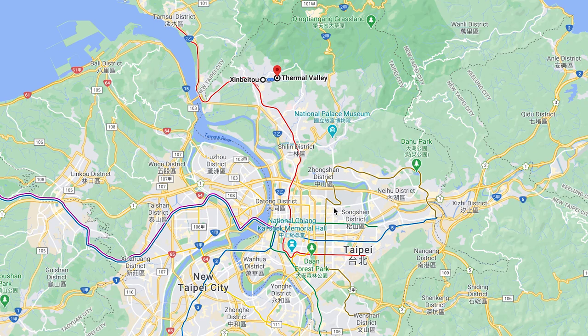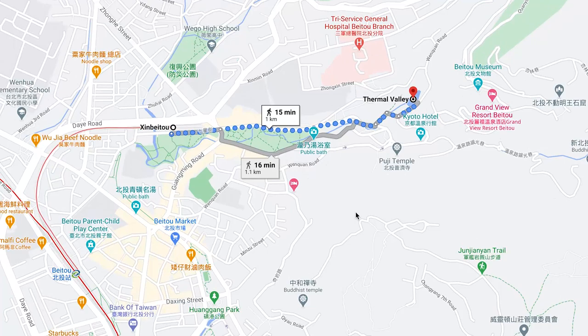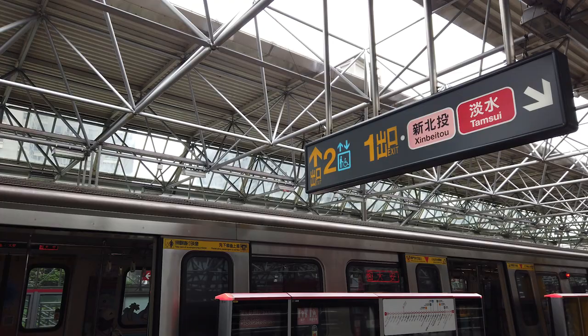Hi everybody, this is Everyday Taipei and today we are going to Beitou. Just to show you where it is in relation to everything, this is Taipei 101 here. Shilin Night Market is here and Taipei Main Station is here. Beitou is way out there on the red line. We are going to walk up on the side of this park here and we are going to end at this lake called Thermal Valley.